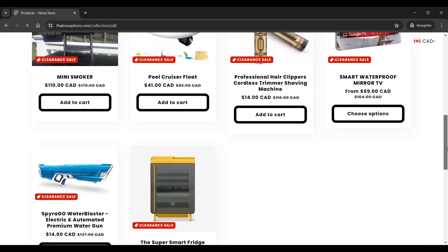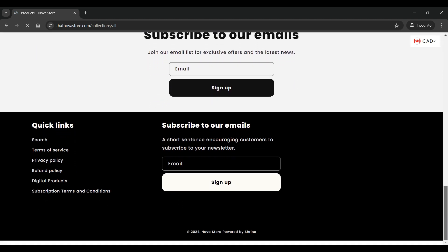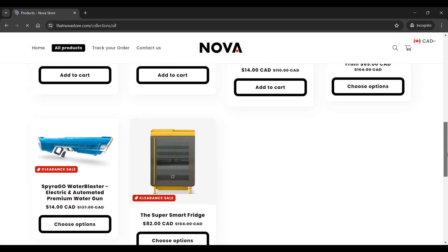Let's begin our investigation by examining the website's features, contact information, payment options, delivery and return policies, as well as its trust score.